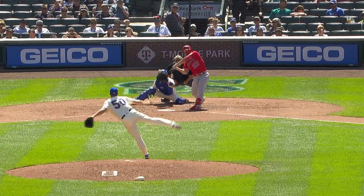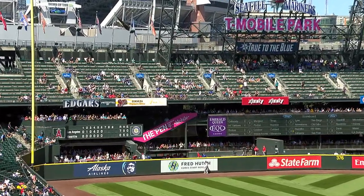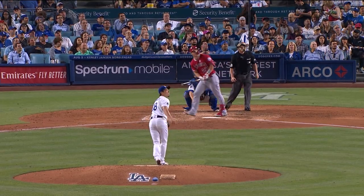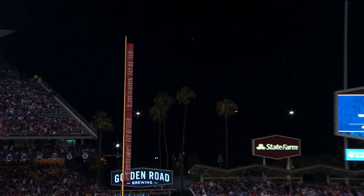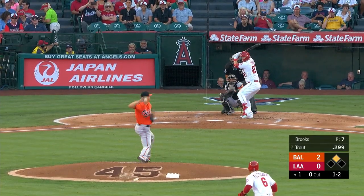Next pitch on Mike Trout, he lifts the ball — out of here! The league-leading 32nd of the season, 8-0 Angels. Here's the next one on Trout and he hits a bomb — Trout out of here! Mike Trout connects for the 33rd time this season.